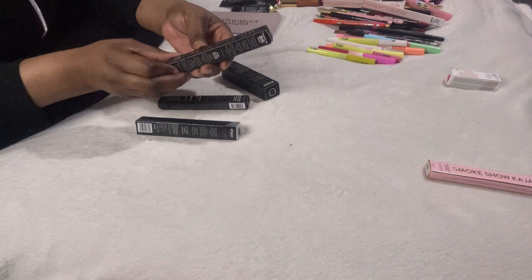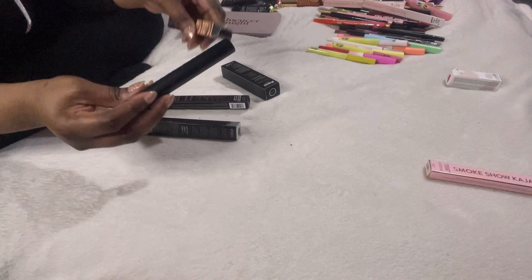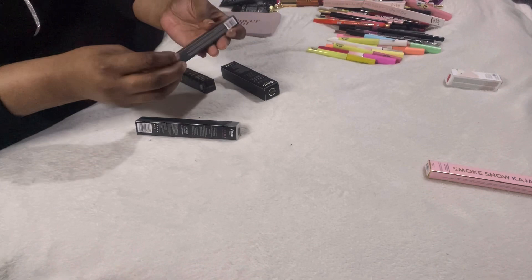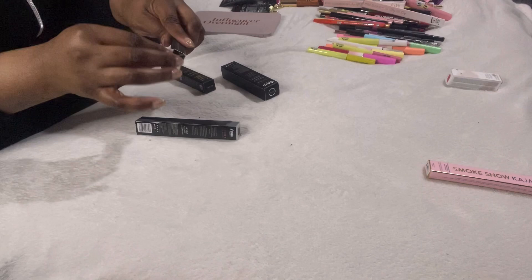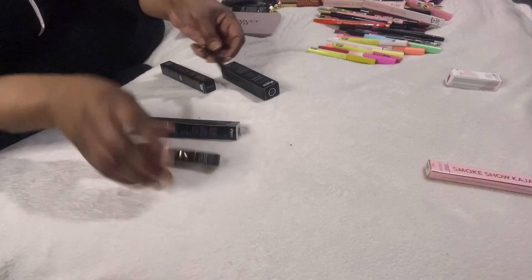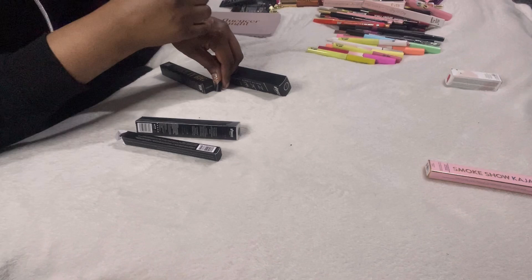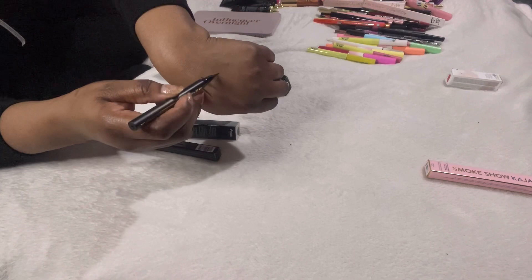This is the Be Perfect matte liquid liner in black from a mystery box — I love it and I'm keeping it. This is the Morphe Make It Big volumiser mascara — it's just got Morphe embossed on it, which I think is really pretty, can't wait to try it. And then this is the Morphe Make It Big liquid liner.